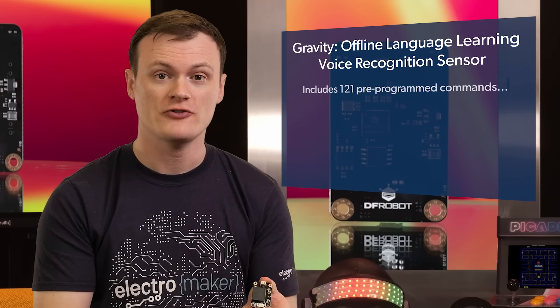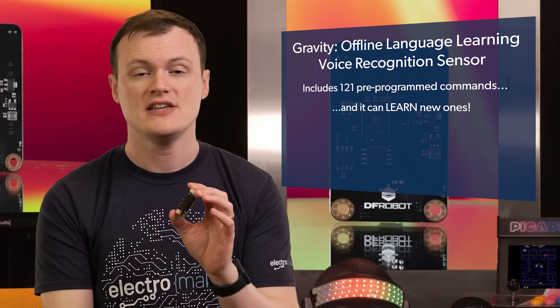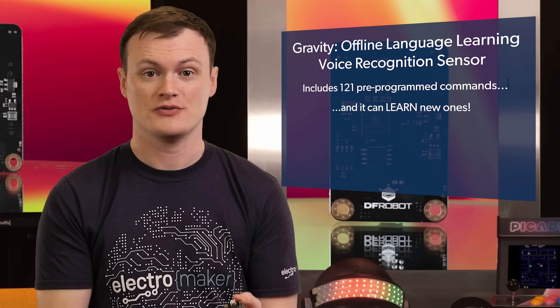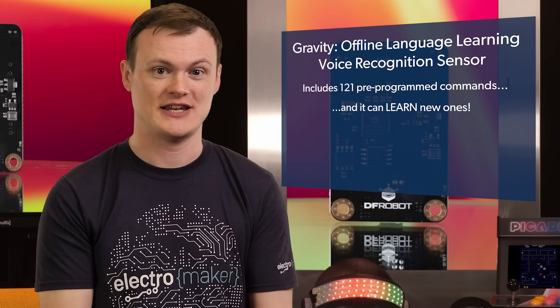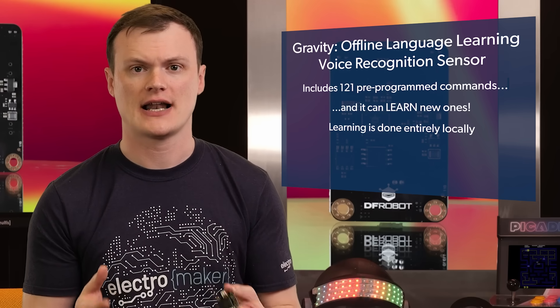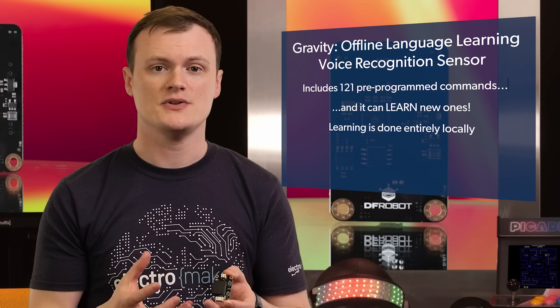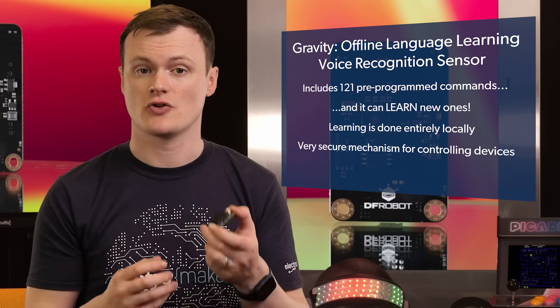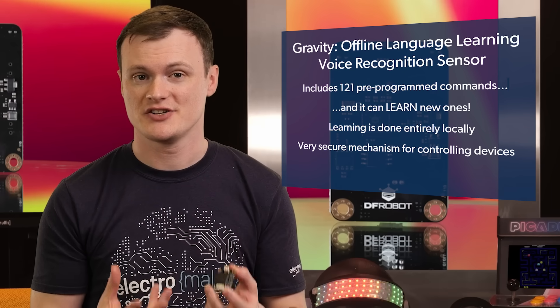This module not only has 121 pre-programmed commands, it can learn new ones. They don't even have to be words — it could be a cat's meow, the sound of thunder, or even the sound of someone banging on your door. The learning of this module is done entirely locally, so there is no need for reprogramming via the cloud or even via a computer. That means this unit could be kept entirely separate from any computing system, making it the most secure mechanism for controlling devices. In fact, you could combine multiple commands to act as a secure password — so you can see just how much potential this module has.